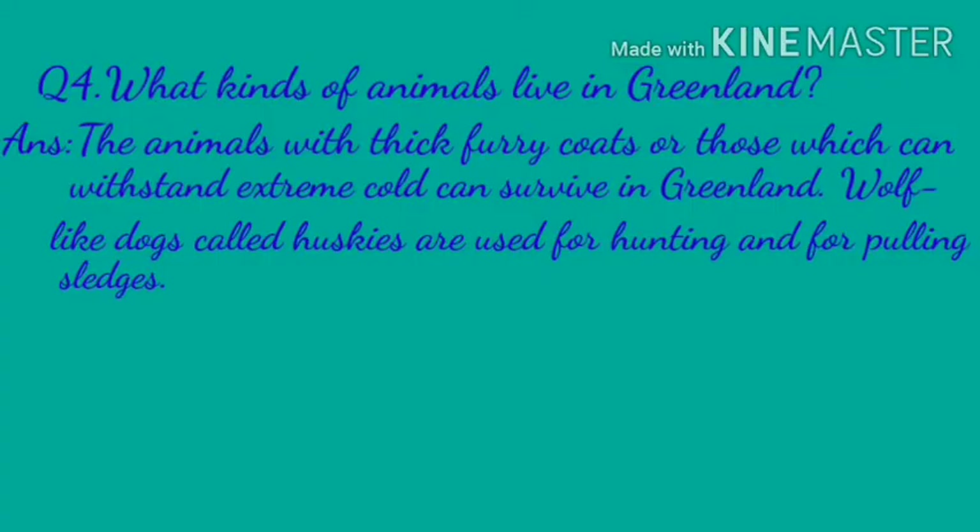Question four: What kinds of animals live in Greenland? Animals with thick furry coats or those which can withstand extreme cold can survive in Greenland.